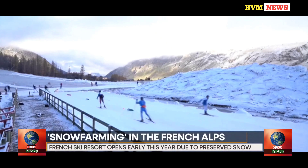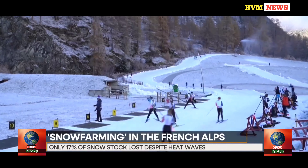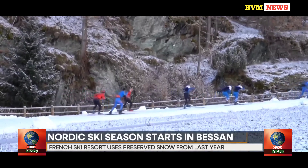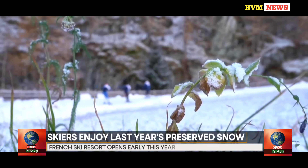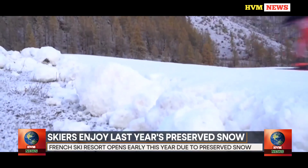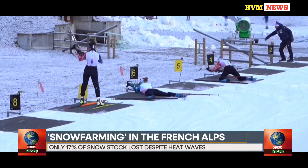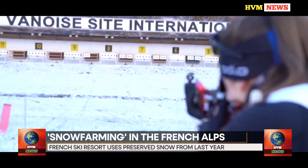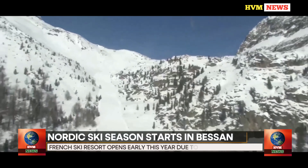The trail was created from scratch this week by snow groomers, from a large pile of snow lovingly preserved all summer long. Hundreds of skiers, including hopefuls of the French and Polish high-level squads, were delighted to finally put away the roller skis used in summer. Enjoying the crisp air, they sped at full speed on the thick white snow trail in the middle of fields that are still very green.